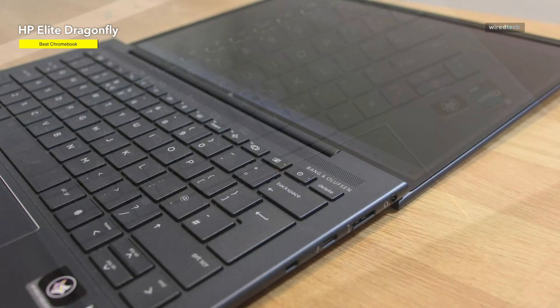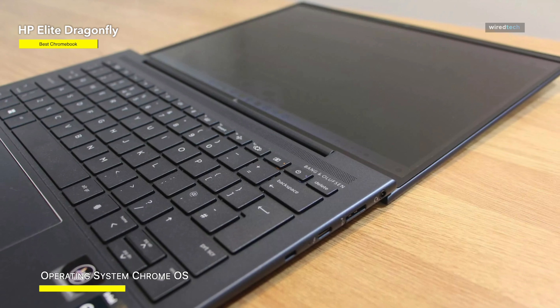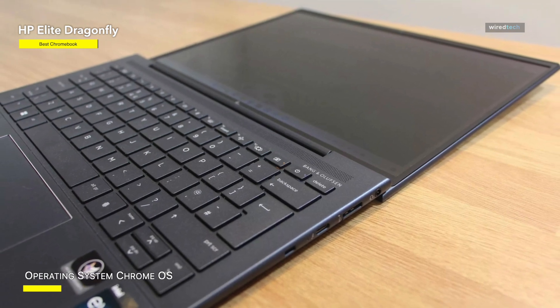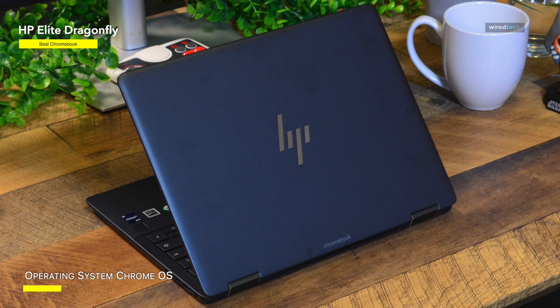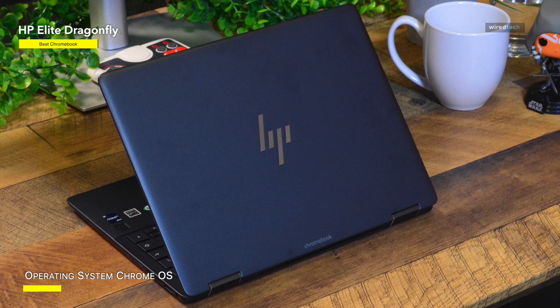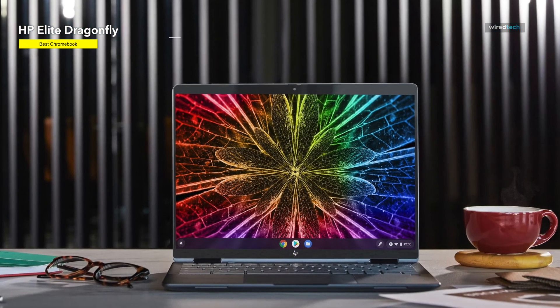There's a solid reason why this may qualify as the best Chromebook for engineering students, presuming your course does not require a Windows machine. It's an enterprise-grade laptop with up to i7 and 16 GB RAM configurations that proved to be one of the most powerful Chromebooks we've ever tested.